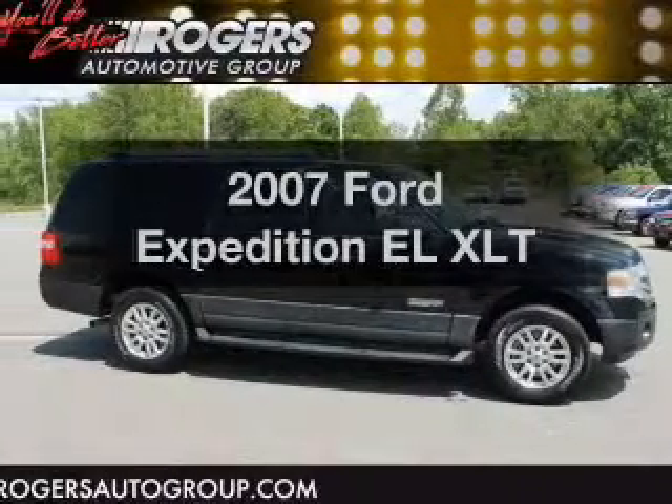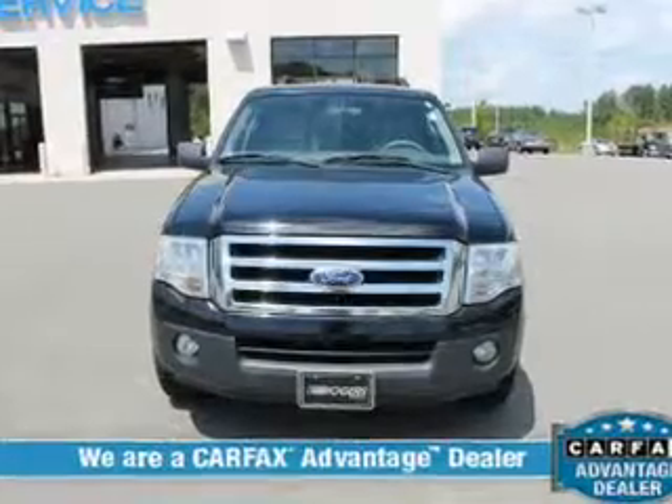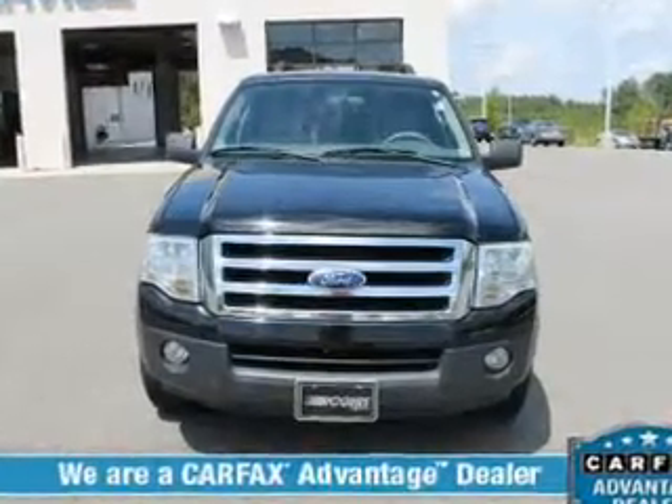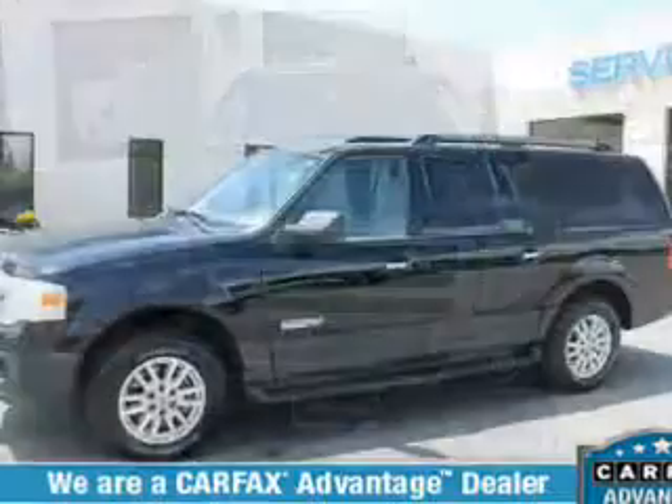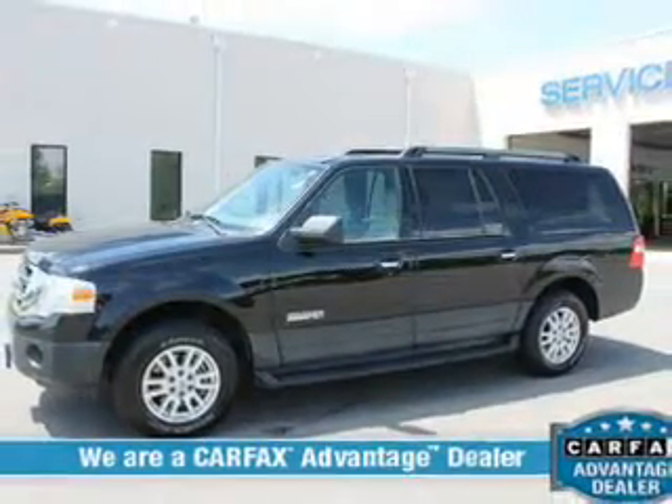Introducing the 2007 Ford Expedition EL. If you're looking for an automobile with great attributes, look no further. The powertrain includes rear-wheel drive with a powerful 8-cylinder engine driven by a 6-speed automatic transmission.